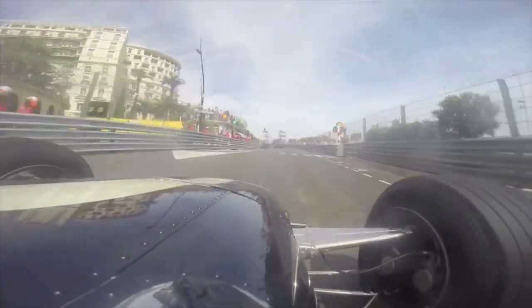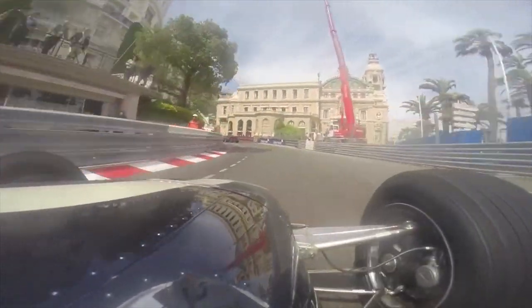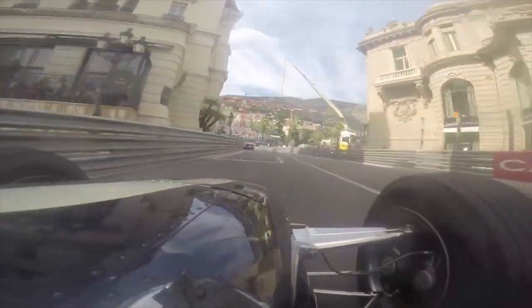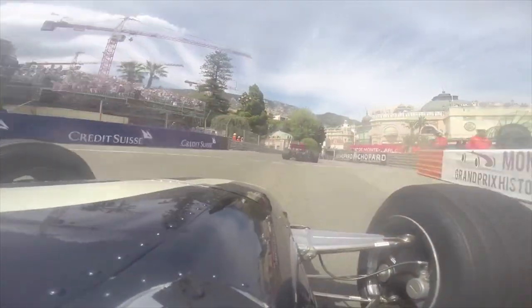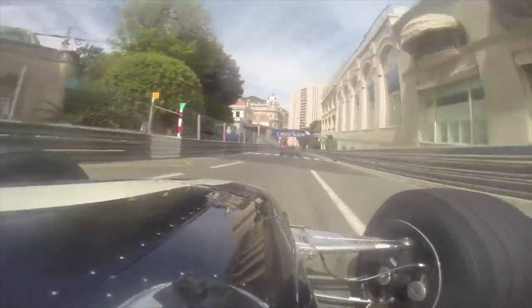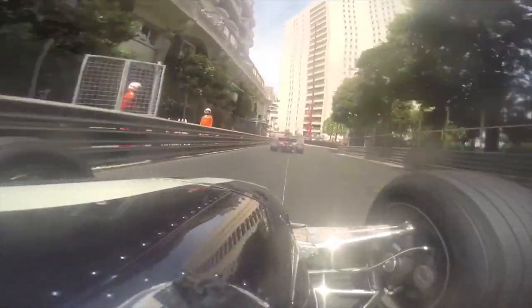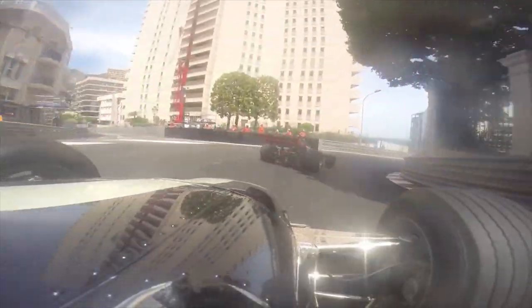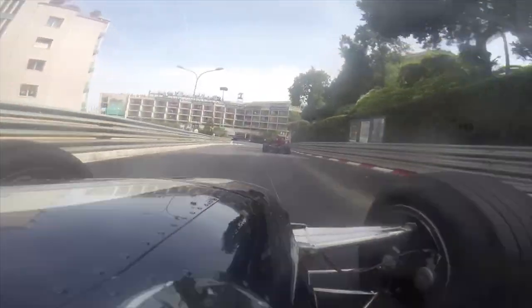There goes another high-horsepower car with slicks and wings. I'm giving it all I've got — pedal to the floor — and I'm going to catch this March in front of me, hell or high water. I start to reel him in — look at that — he's a little offline there and then he just pulls away. So you can see what I have to work with.